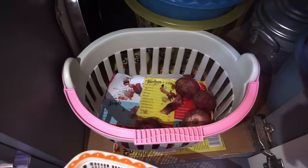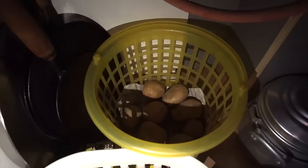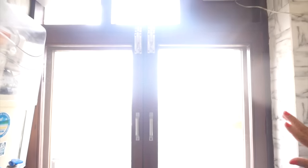In this cabinet I have put piaz, lussan, and aloo — vegetables that we store in the dark. Here I have put tawa and idli maker. This is the window panel where natural sunlight comes in.